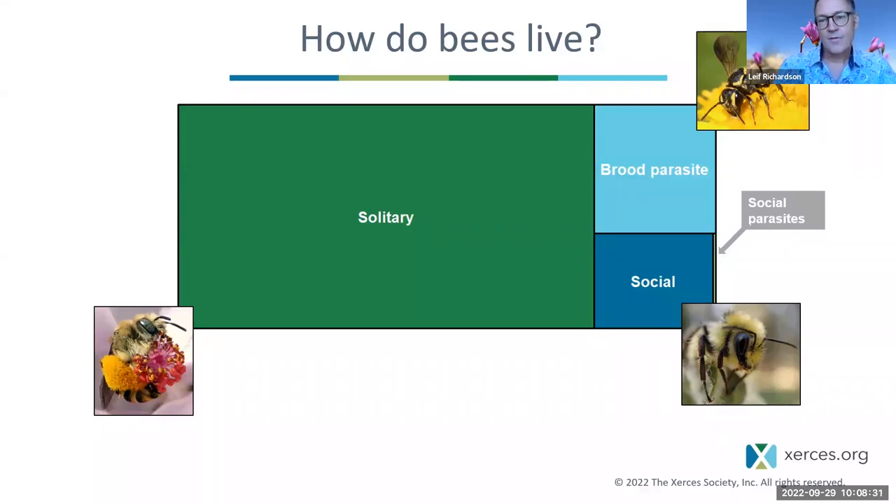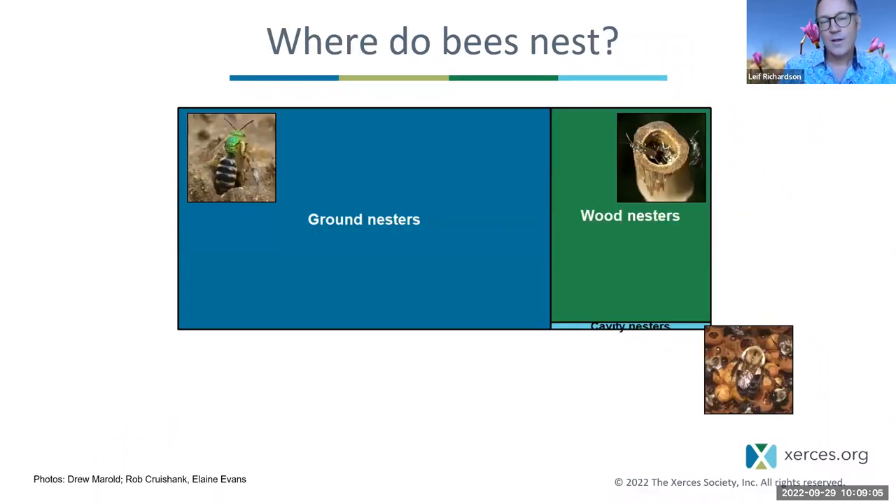Social bees live with non-reproductive daughters and later reproductive sons and daughters. Some 15% of all bees are brood parasites — they sneak into the nests of other bees, usually solitary bees, and lay an egg. And less than 1% are social parasites: they interact with social bees, take over their colonies, and force those colonies to share in their reproduction.